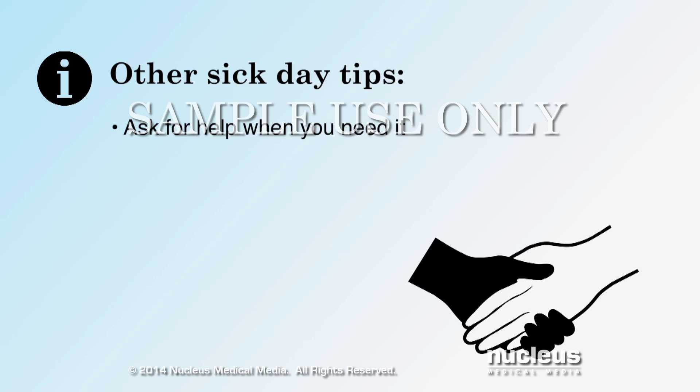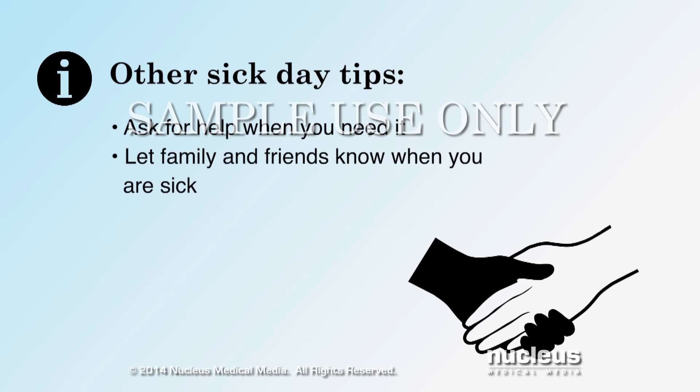Ask for help when you need it. It can be difficult to manage diabetes on your own when you are sick. Let family and friends know when you are sick and ask them to check in on you. They can provide you with support and help to keep you safe.